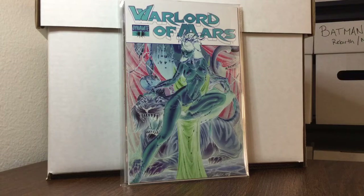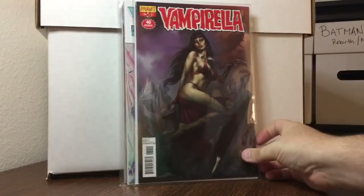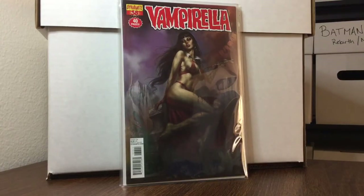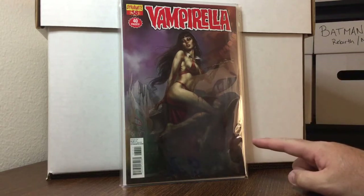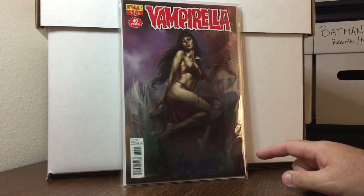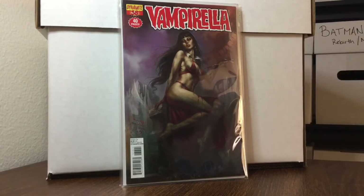I'm not yet on the Lucio Parillo bandwagon. If I find a couple of the more expensive ones I'll pick them up, but I'm not going to pay up. This is Vampirella number 38, the Lucio Parillo cover — it is a very nice cover, I'll admit that. This book goes for some money, about $25 to $30 on a good day.